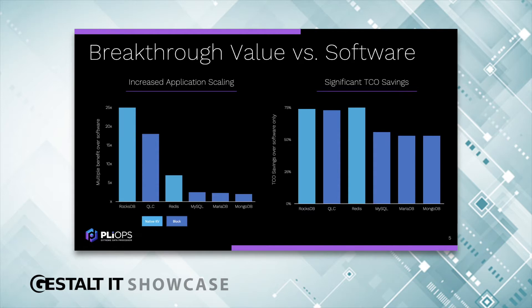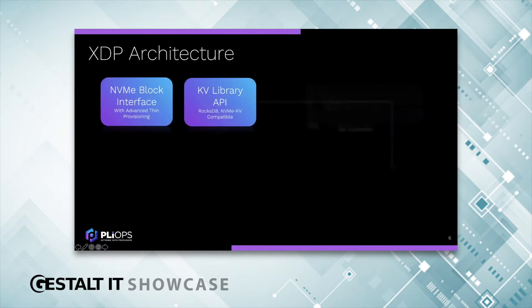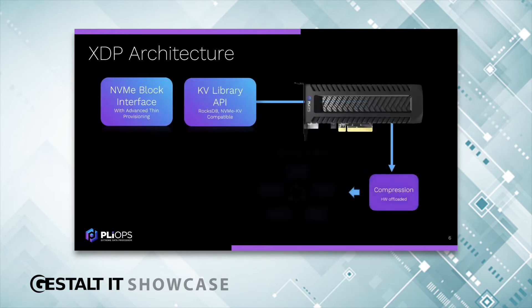This really seems like magic — customers are telling us that. Let's see how it works. Let's peek under the hood a bit and see how we accomplish this.